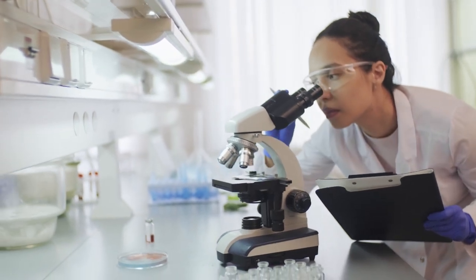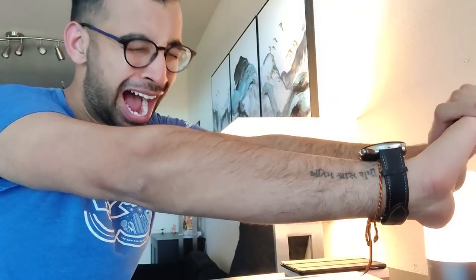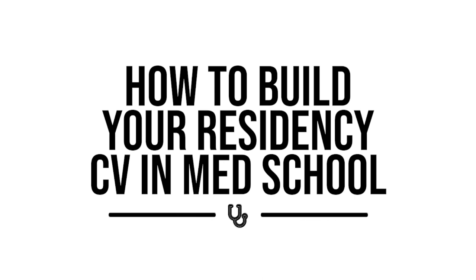One of the best pieces of advice I ever got in med school was that if you don't know what you want to do, go for the most competitive option. But when you're stuck spending hours studying and prepping for exams in med school, how in the world do you have time to actually build your CV? Let's break that down in today's episode.